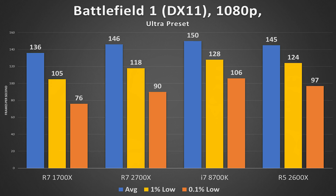Battlefield 1 in DirectX 11 at 1080p Ultra preset is super interesting. The R5 and R7 from Zen Plus are both performing basically neck and neck, and the 2600X actually pulls ahead in 1% and 0.1% lows, almost matching the i7 8700K at 5 GHz. This game is more CPU-core oriented — quad-core i5s tend to max out CPU utilization in BF1. This is great news for anyone building a budget system.